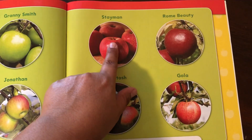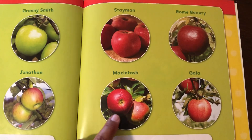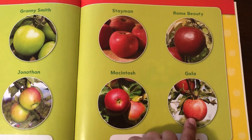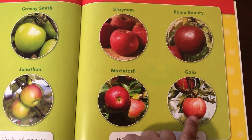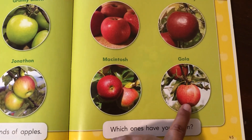There are many different kinds of apples. Which ones have you eaten? Here's some other ones: Stayman, Rome Beauty, Macintosh, and Gala. This is one that I like to buy. I like this one — Gala. So maybe when you go to the store, see if you can find the Gala. Those are pretty good.